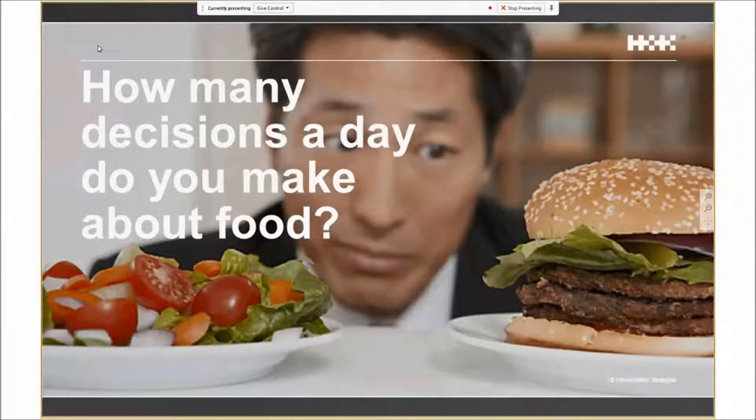On average, people guess they make about 14 or 15 decisions a day about food — what to have for lunch, dinner, breakfast, how much, when. In reality, studies show people make about 220 decisions a day about food, more than 15 times as many as you think. There are so many decisions you're just not aware of. When you came into work this morning, you went past numerous places where you could get breakfast or coffee — you didn't stop and make a considered decision about whether you were hungry. But your brain still made a decision, just in your subconscious.